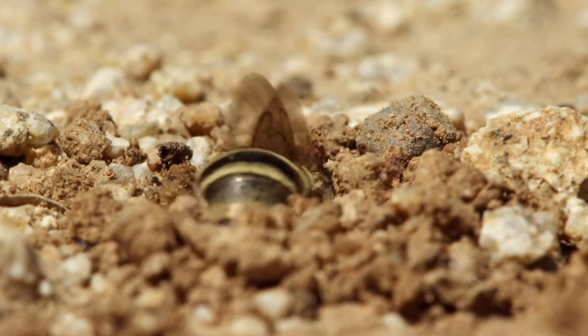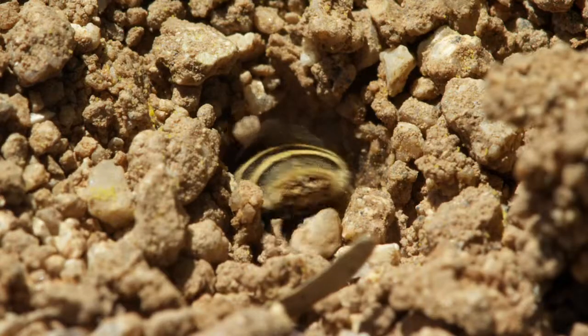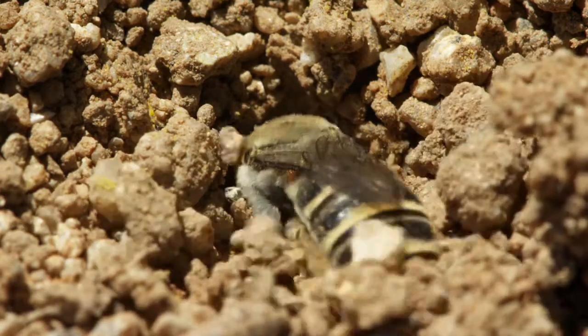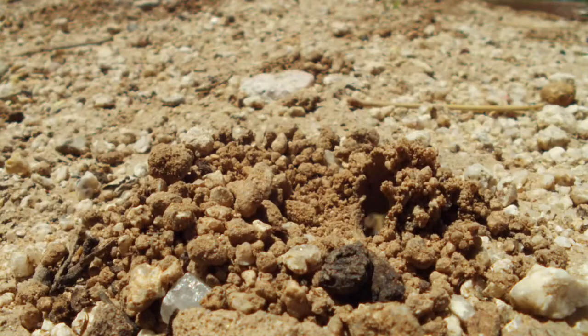Her neighbor is struggling to finish. She's dug a much smaller nest to house her eggs, and her entrance is well below standard.